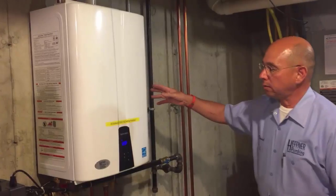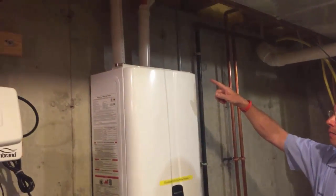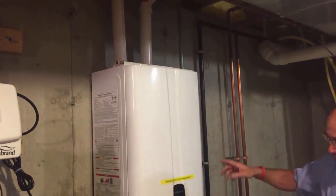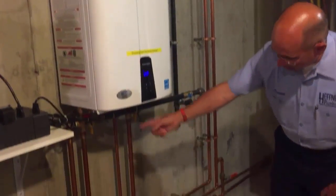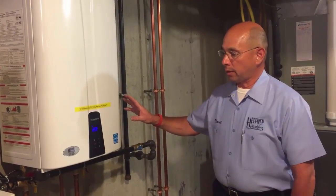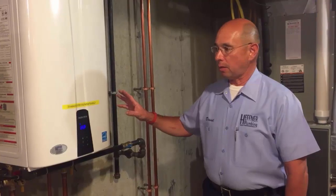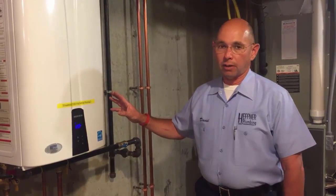This is mounted on a wall. This uses PVC flue pipe for its venting. The water lines and the gas line come in from underneath the unit. This is a whole house tankless water heater, so this has the ability to provide hot water for the entire home.